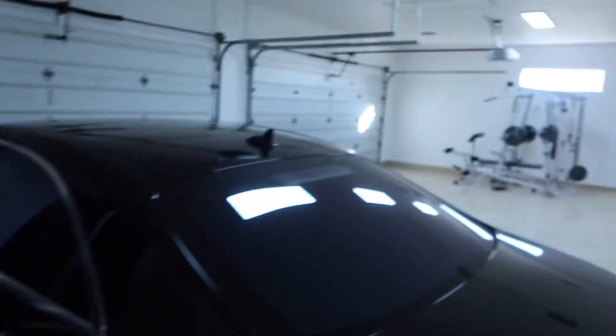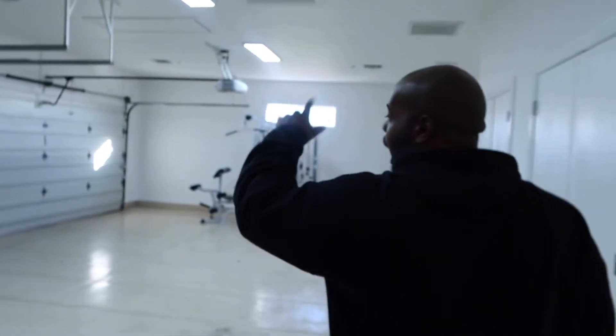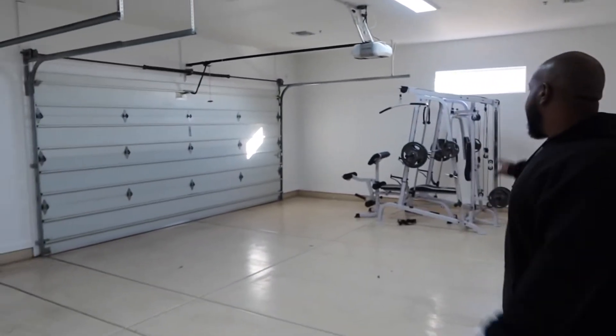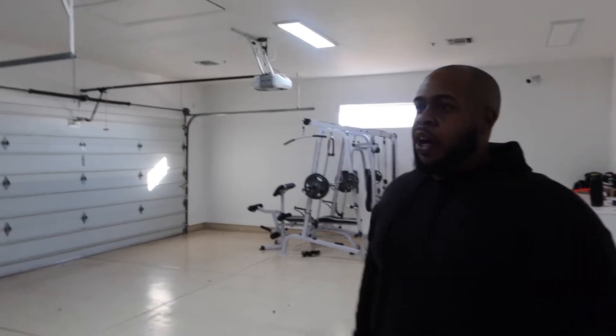This is the garage y'all — a couple of the cars are missing. Missing the Ghost, the idea outside, the ATV outside, and missing the G-Wagon. And there's a little workout spot — the personal trainer comes in here and trains and stuff like that.